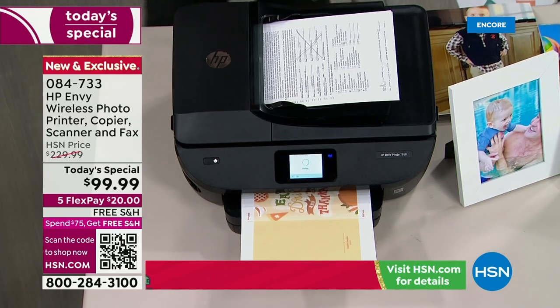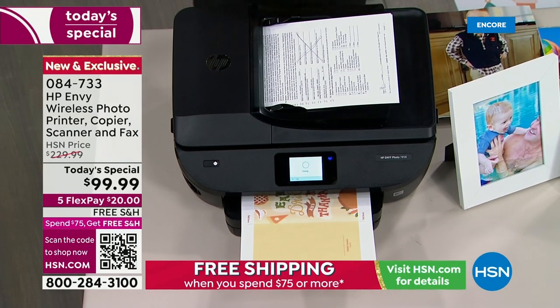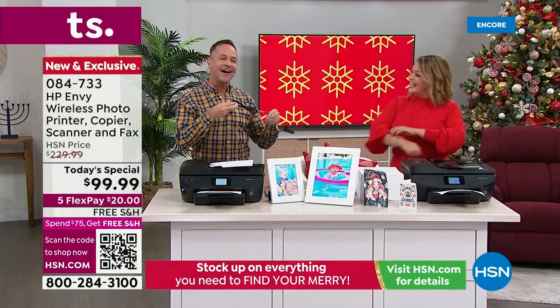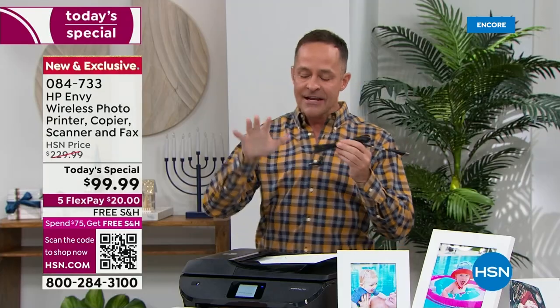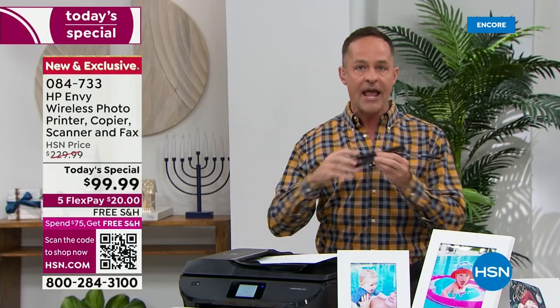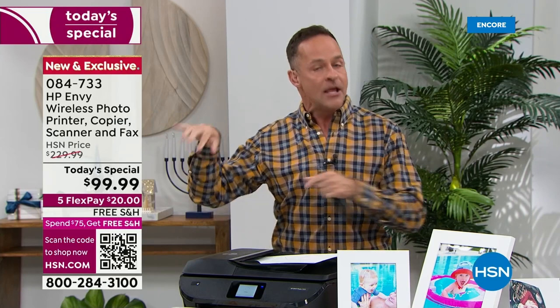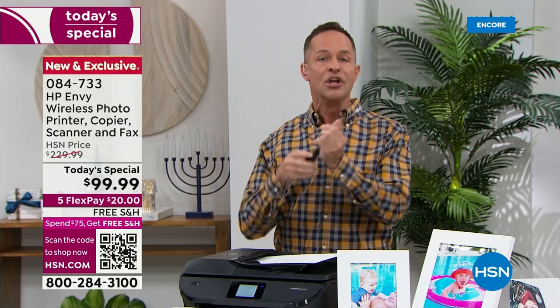Let me show you — where'd my cable go? We're including this because you have asked for it. It's the details. This has a USB port on the back and we're including a USB cable. So if you like to go a little more traditionally and be able to print right from your computer using a USB cable to your printer, this is the printer that does everything.